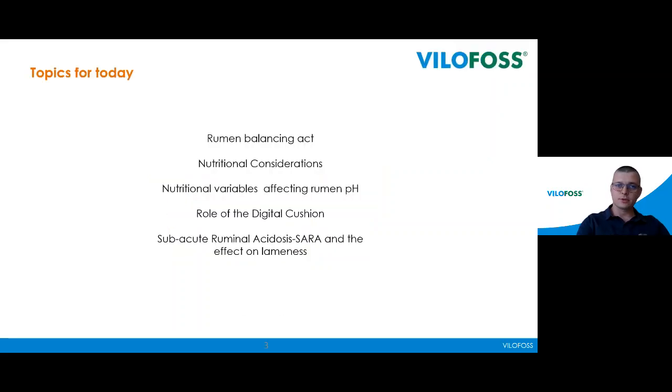Our topics for today are: the rumen balancing act, nutritional considerations, nutritional variables affecting rumen pH, the role of the digital cushion, and sub-acute ruminal acidosis — so-called SARA — and the effect on lameness.